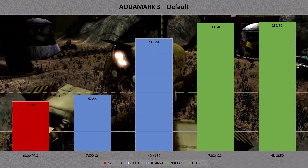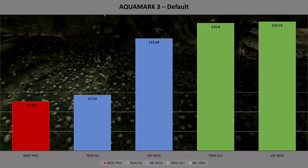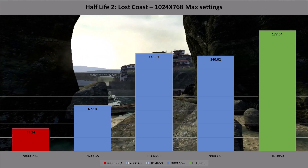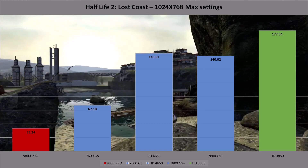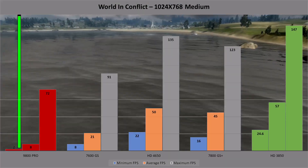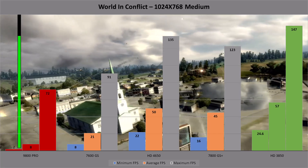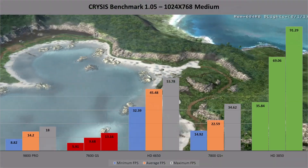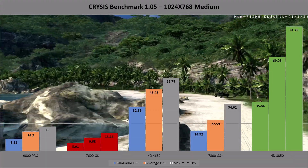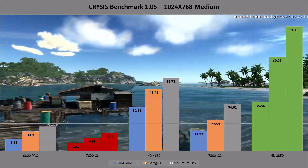In Aquamark, the 3850 and the GS Plus trade blows at the top, while the 4650 tries to get noticed in third place, and the 7600 and 9800 have pretty bad results. Lost Coast has the 4650 and GS Plus essentially tied for second place; the 7600 is approximately half the FPS score but still perfectly playable, and the 3850 is king, running five times faster than the 9800 Pro. World in Conflict sees similar results, with the 9800 Pro's minimum frame count dropping to two frames per second. In Crysis, the HD generation cards do best, and somehow the 9800 Pro does better than the 7600 — the GS Plus is eclipsed by the 4650, and the 7600 should just be avoided. It was painful watching the screen as it chugged around the demo.